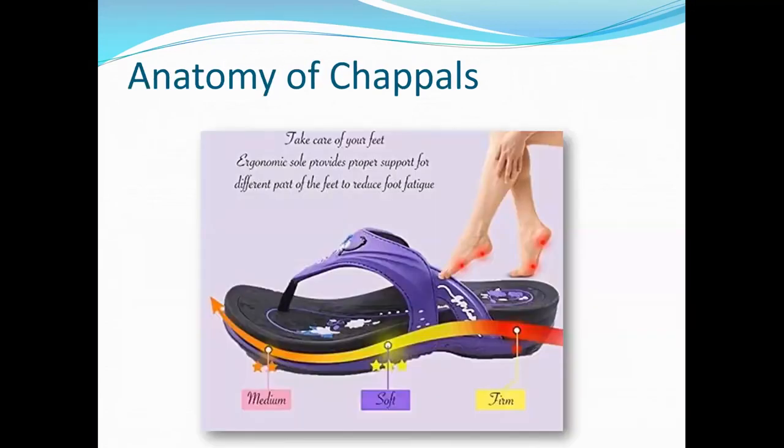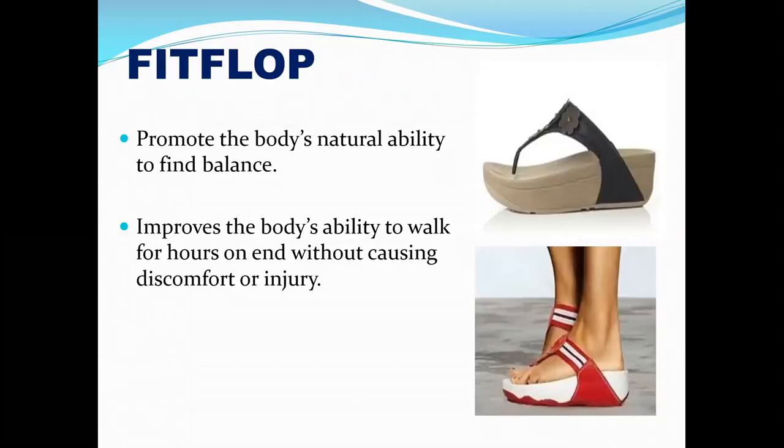Anatomy of chappals: take care of your feet. The ergonomic sole provides proper support for different parts of your feet to reduce foot fatigue. The middle aspect has to be raised with proper correction from the medial arch. Firm support has to be provided for the heel, with medium and soft support balanced within the support system. Always remember to lift your fingers up in the shoe as well — automatically the entire feet gets full support and you will be out of fatigue even while walking. I advise this kind of footwear even for home use, especially for people who work in the kitchen or stand for prolonged periods.